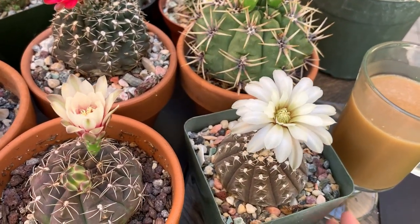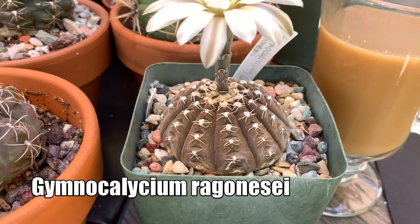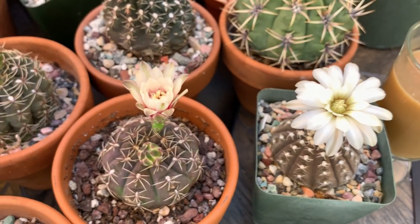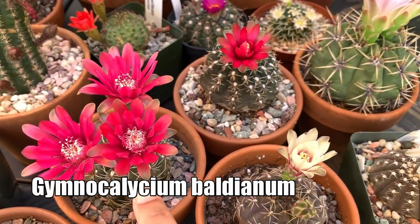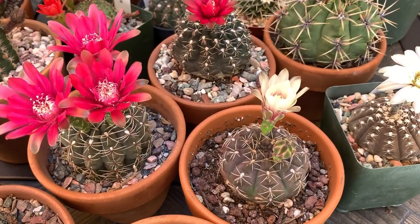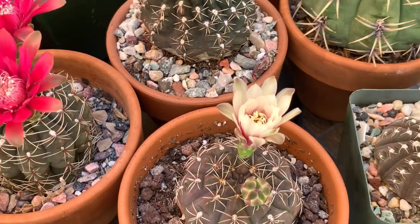This is a Gymnocalycium ragonesei — very pretty white flower. And then this is a baldianum, and this one is also a baldianum, so both of them are Gymnocalycium baldianum. One is red and one is a pinkish-white color.